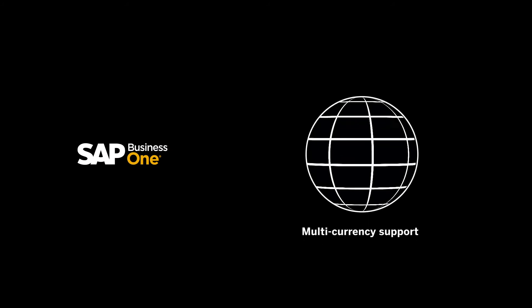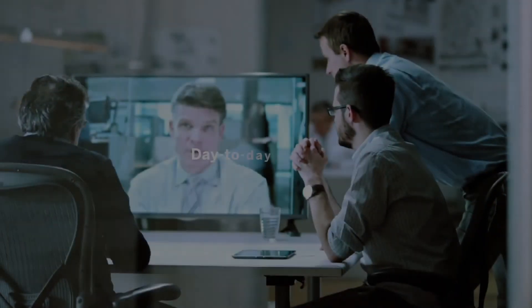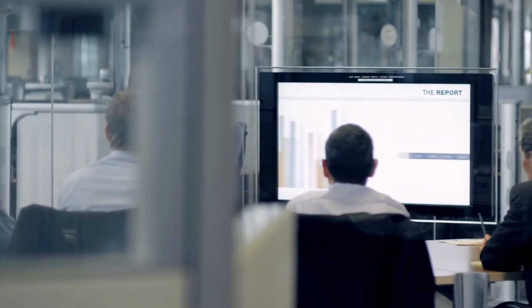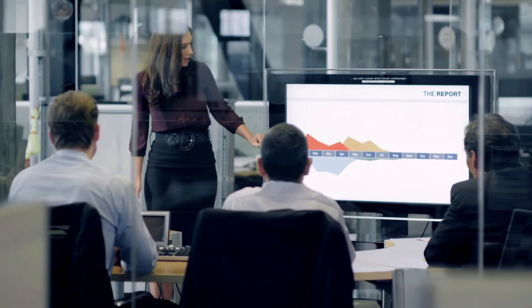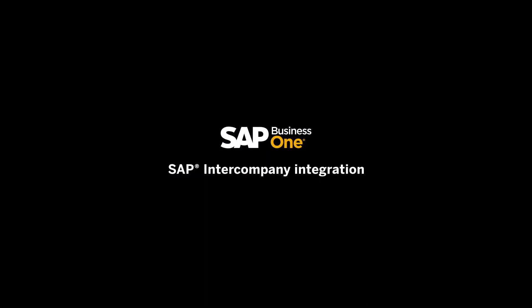SAP Business One also supports international trading in all the currencies we deal in and many more besides. The biggest advantage for me is the day-to-day visibility I now have over the businesses, instead of lurching from one quarter to the next. I'm hearing great things from our subsidiaries, which now benefit from the independence they need to be flexible, with the reassurance of centralized oversight and control from head office. With SAP Business One we're not just interfacing — we're integrated.